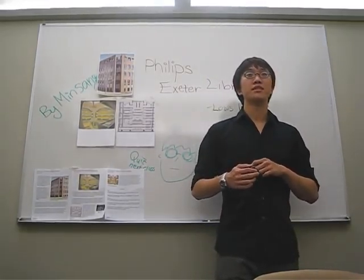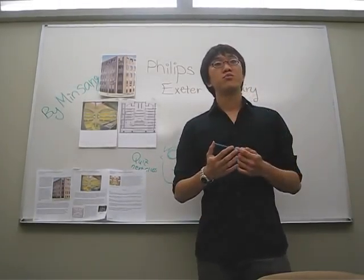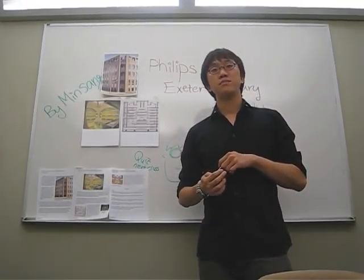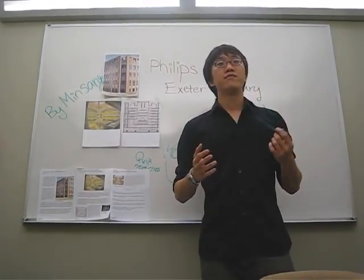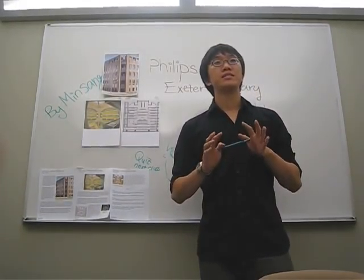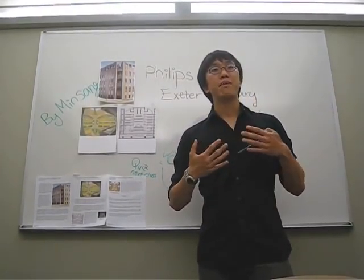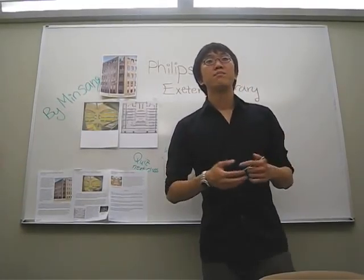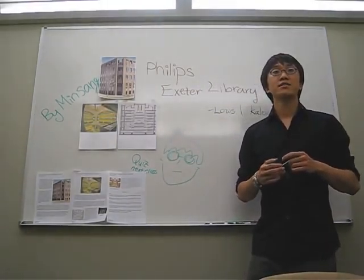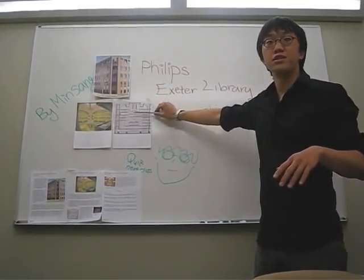Make sure you guys take notes about this. Phillips Exeter Library is constructed with a reinforcement concrete system in modern style. For those of you who don't know what reinforcement concrete system is, it's a system that uses bars or fibers to hold the concrete and make the shape that would form a building. The building is made with a five-story atrium, and you can see the five-story atrium on this construction sheet.